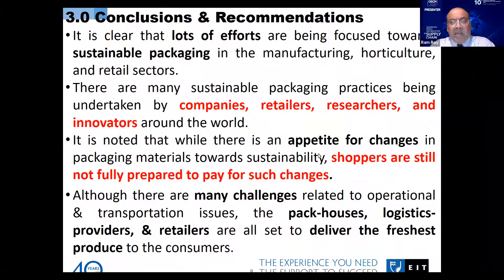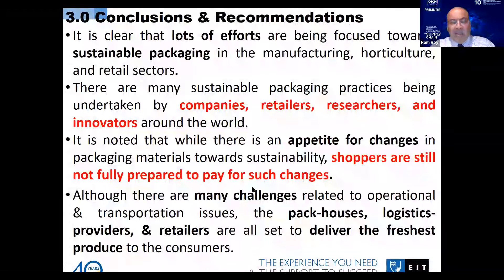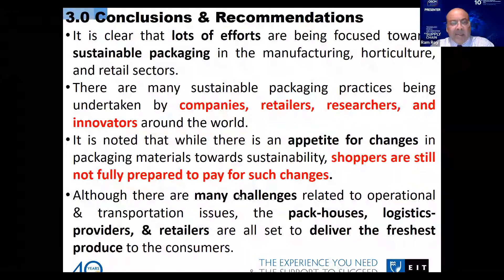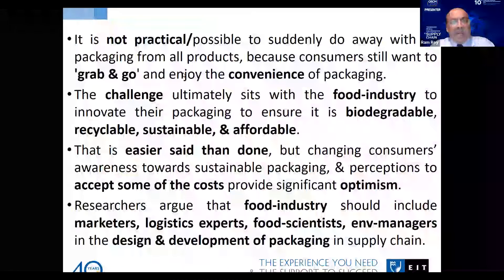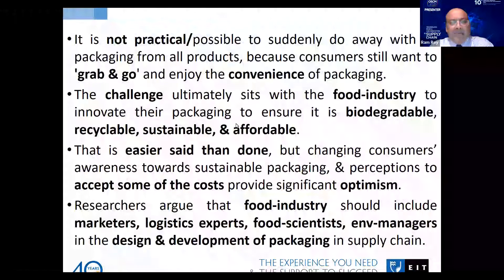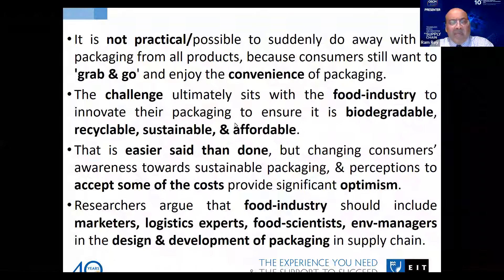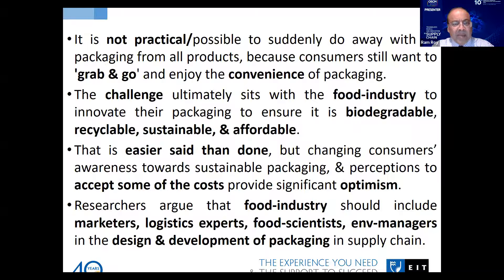It is noted that while there is an appetite for changes in packaging materials towards sustainability, shoppers are still not fully prepared to pay for such changes. People feel that it is not practical or possible to suddenly do away with all packaging from all products, because consumers still want grab-and-go convenience. Old habits are hard to break — that is basically the challenge here. People have enjoyed the convenience of plastic packaging for too long and it is a challenge to remove it from the present situation.